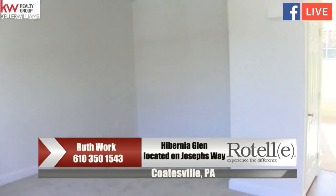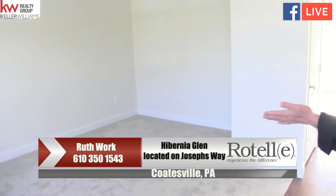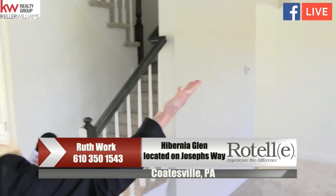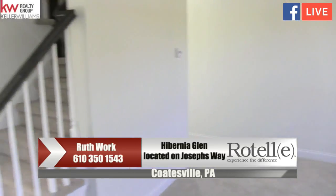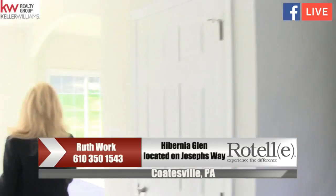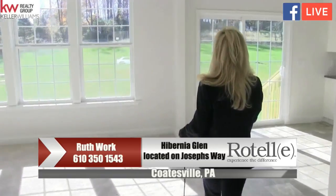Here we are in the two-story open foyer with hardwood floors. To our left here, we have the living room. And to our right, we have the dining room with a beautiful chandelier. The staircase, of course, takes us up to the second floor. But right now, we're going to enter into the kitchen and family room area.